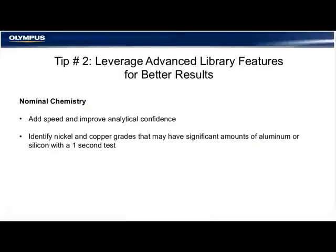Tip number two: leverage advanced library features for better results. Insert a nominal chemistry. When you insert a known quantity of an element into the analyzer before taking a test to account for elements in the sample it wouldn't otherwise detect, adding a nominal value provides for invisible elements — such as boron or carbon. The more elements that you can quantify in the sample, the faster you're going to have a material identification.